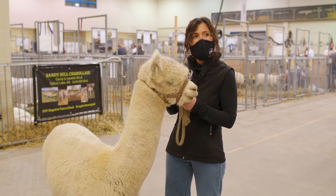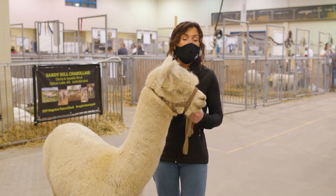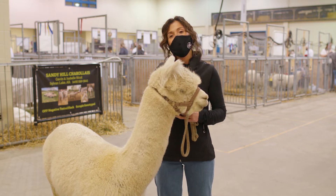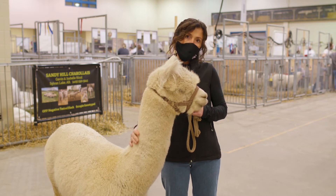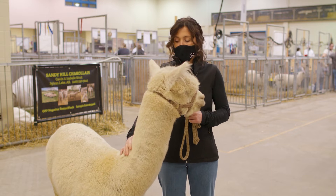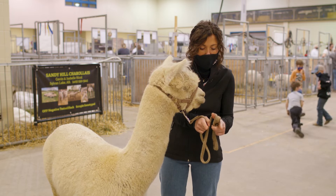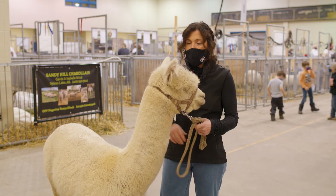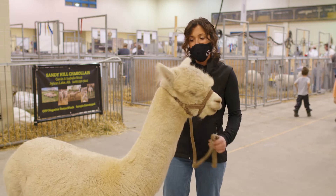How much do they eat? I feed in a cup rather than by pounds. Vegas would get maybe a half cup to a cup of grain a day — that's not very much. For hay, he would get about a leaf from a square bale because he's only about 137 to 140 pounds, so he's not that big of an alpaca.